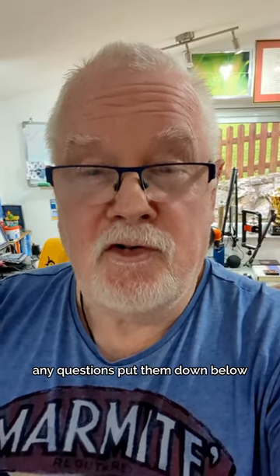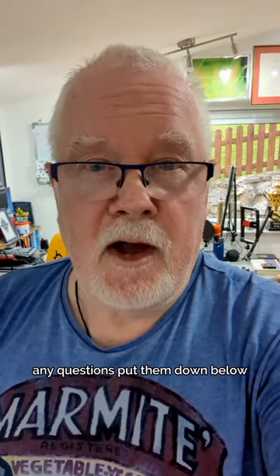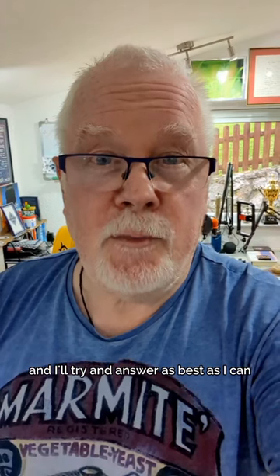Hope you enjoyed it. Any questions, put them down below and I'll try and answer as best as I can.